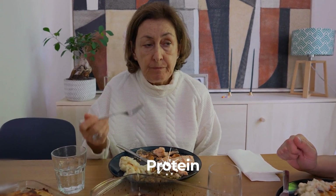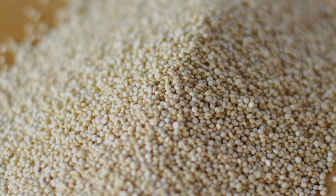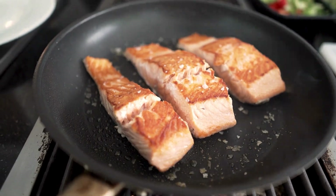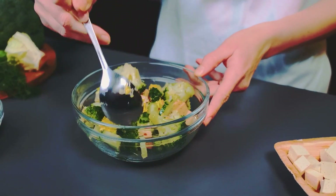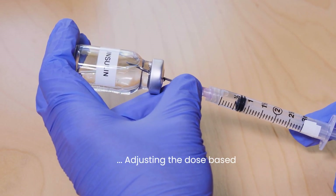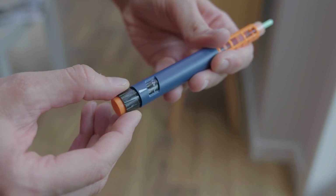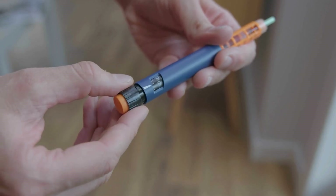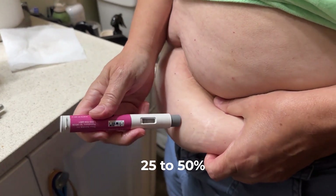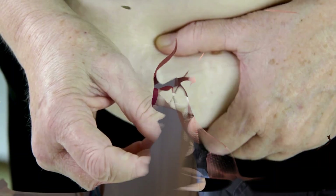To prevent this, it's essential to eat a well-balanced dinner with complex carbohydrates, protein, and healthy fats. A meal with half a cup quinoa, 3 ounces grilled salmon, and 1 cup steamed broccoli provides sustained energy. For those using insulin, adjusting the dose based on carbohydrate intake is crucial. If dinner is skipped, reducing mealtime rapid-acting insulin by 25 to 50 percent or delaying the injection can help prevent low blood sugar.